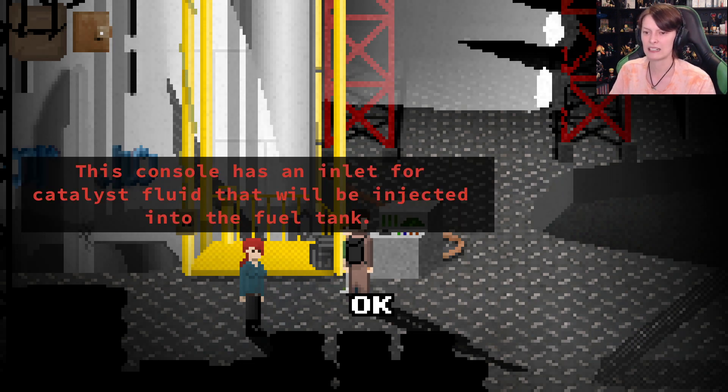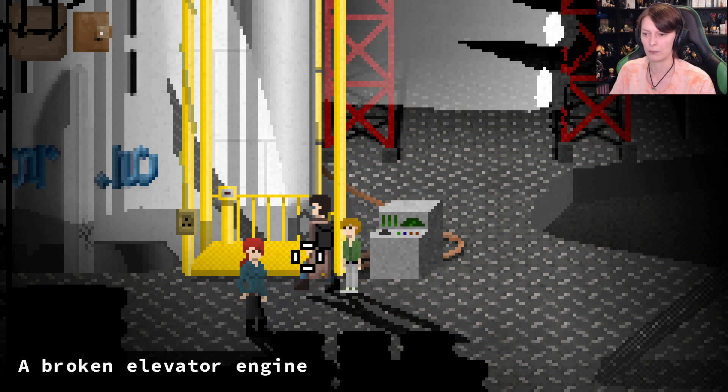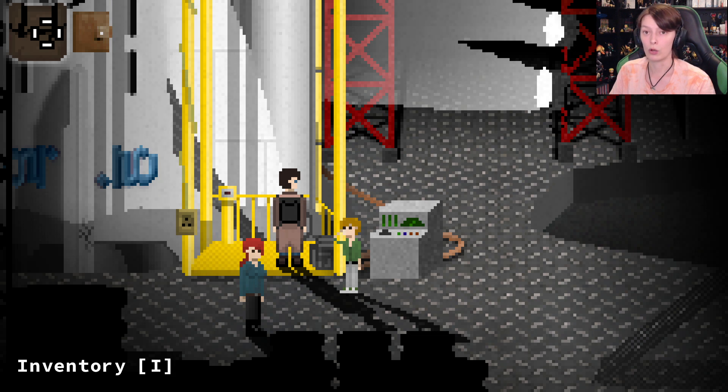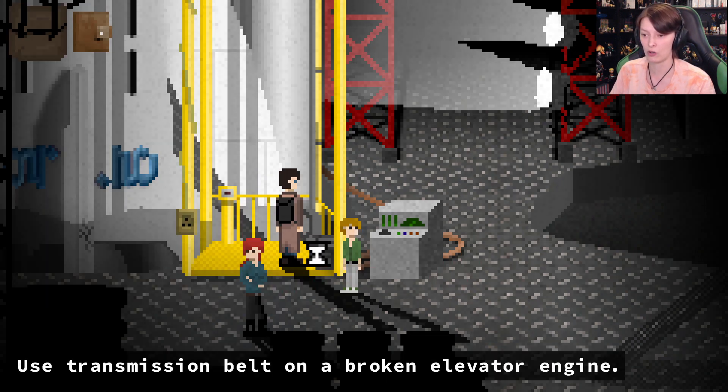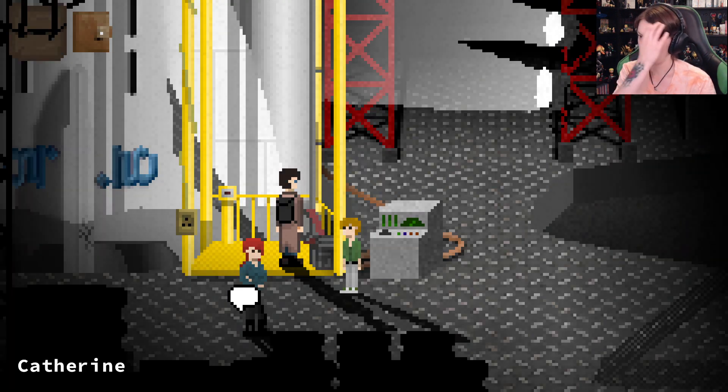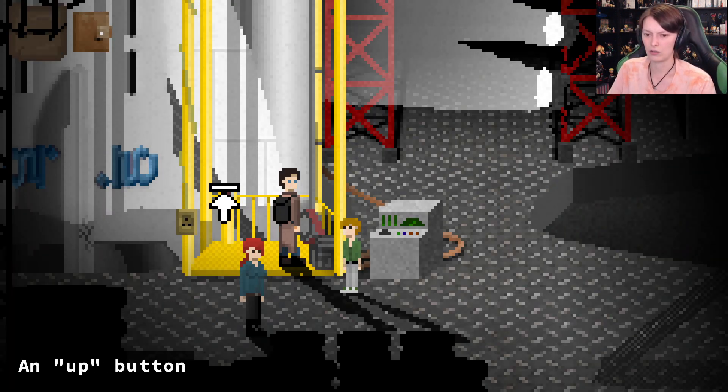This console has an inlet for catalyst fluid that will be injected into the fuel tank. There's a broken elevator engine - without a transmission belt this engine is useless. Good thing I picked up one of those before! Do you want to put in the transmission belt on the elevator engine? It will take 10 minutes. Easy enough. Okay so now can we use it?